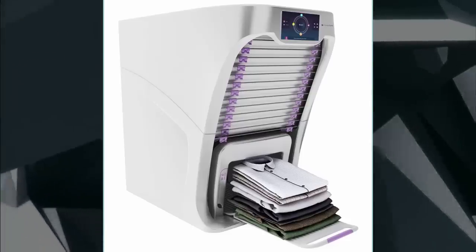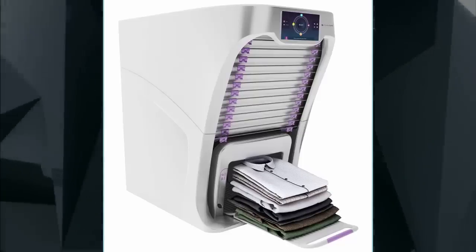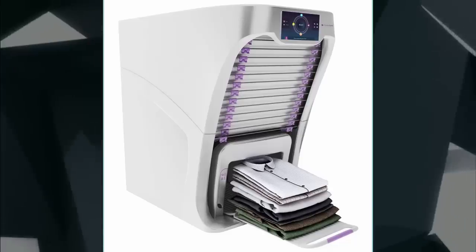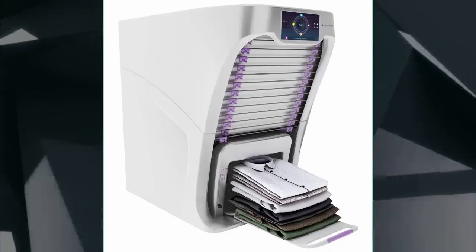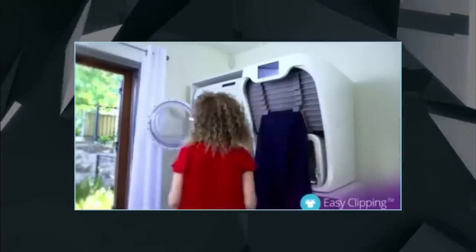If folding the laundry is a step too far for you, help is at hand. A San Francisco startup has revealed an $850 robo-helper that does it automatically. Dubbed your laundry folding friend, FoldyMate uses a conveyor belt, several robotic arms, and an adjustable tray that pushes out expertly folded apparel in less than a minute.